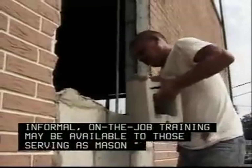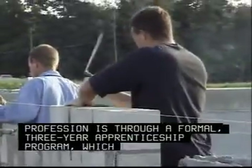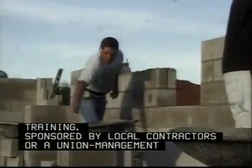Informal on-the-job training may be available to those serving as mason helpers, but the best way to enter this profession is through a formal three-year apprenticeship program, which includes both classroom and on-the-job training, sponsored by local contractors or a union management committee.